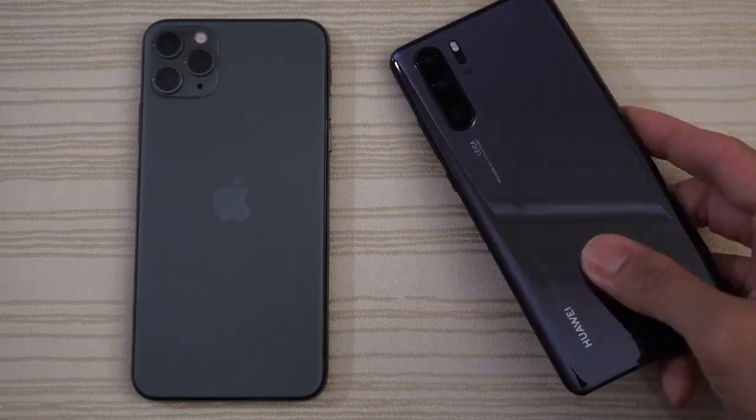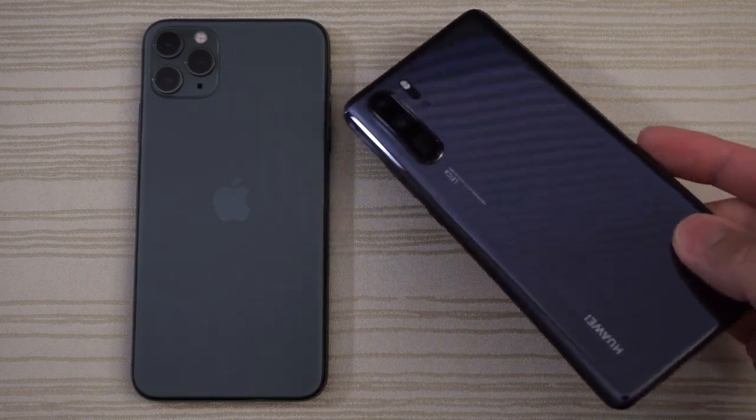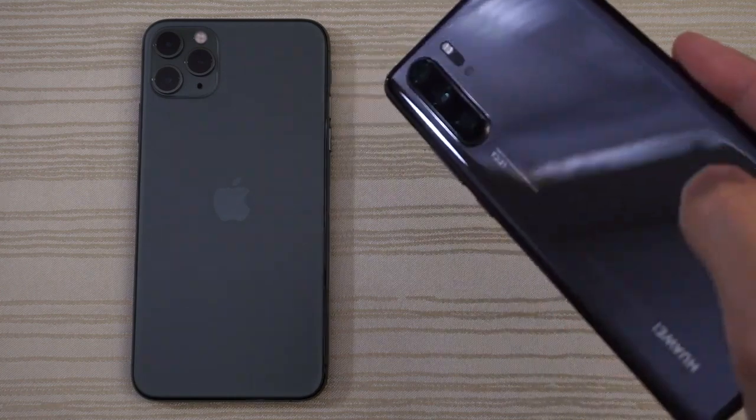6 gigs of RAM on the Huawei, latest version of EMUI, also on Android 9. Love the camera on this with a crazy periscope camera.